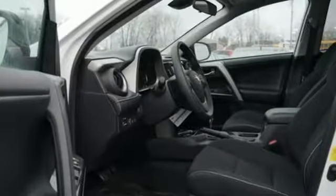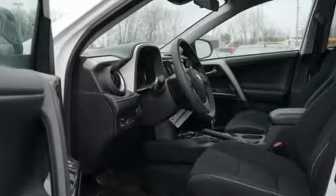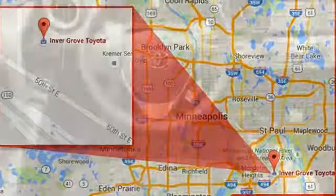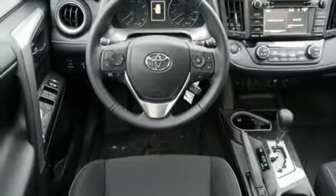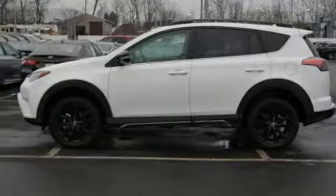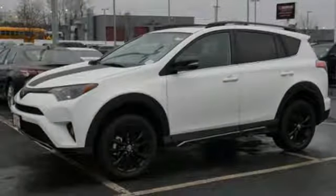Integrated navigation system with voice activation, Bluetooth, dual-zone climate control, Entune, leather steering wheel, inline four-cylinder engine, express open and close sliding and tilting sunroof, electronic shift on the fly, and power heated mirrors.